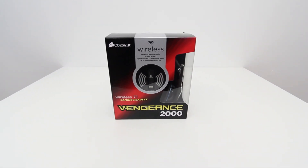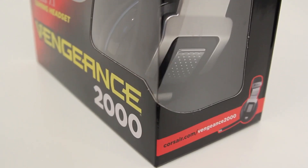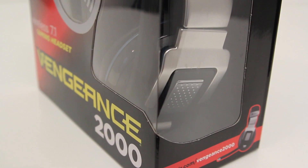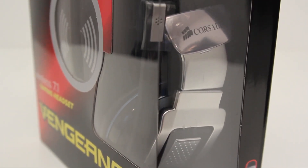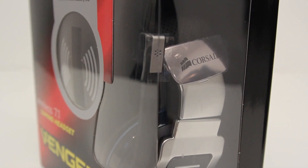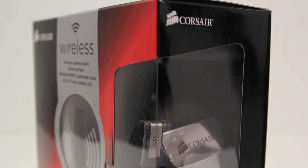What's up guys? It's Lou from Unbox Therapy and today we're taking a look at the Corsair Vengeance 2000 Wireless 7.1 Surround Sound Gaming Headset. Something that stands out in that description is the word wireless, because we haven't seen a ton of high-end wireless gaming headsets up until this point. This is definitely one of them.